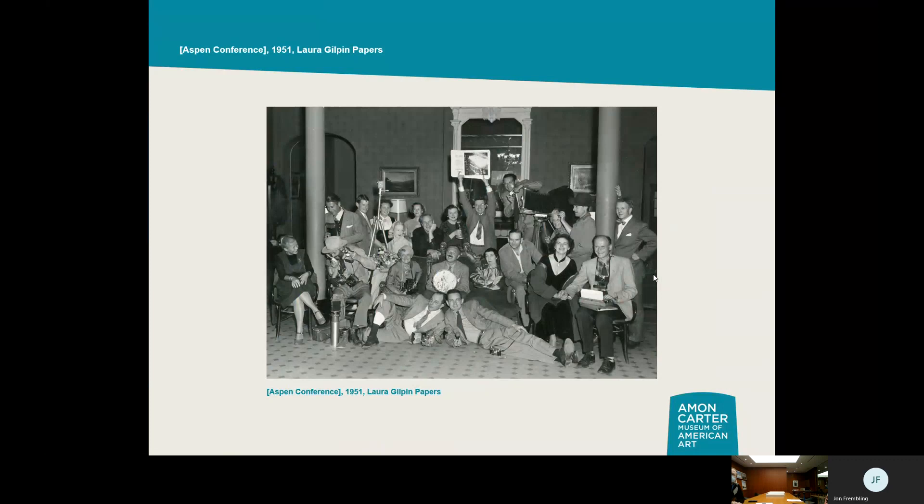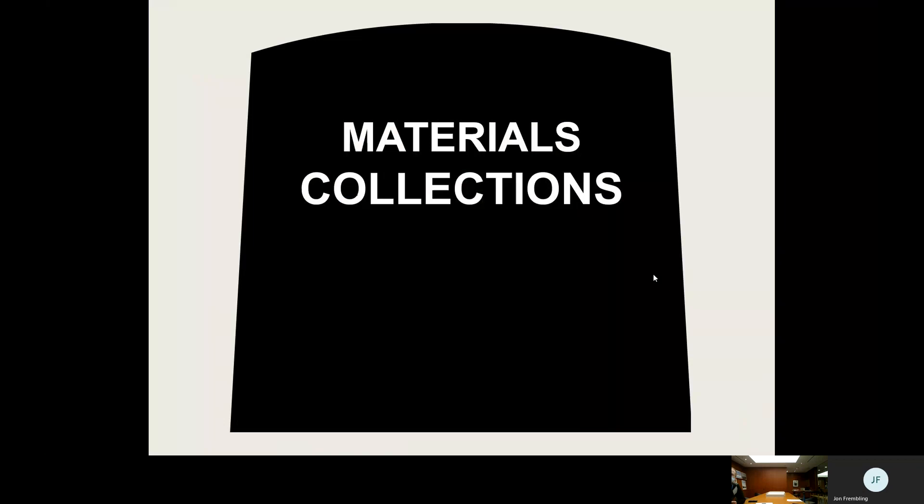We also have documentation of historic events. This is the 1951 Aspen Conference — the gathering of American photographers post-World War II to discuss the future of fine art photography. This conference led to the creation of Aperture Magazine, still one of the big names in photo magazines today. It brought together major figures like Ansel Adams, Elliot Porter, Dorothea Lange, Berenice Abbott, Laura Gilpin, Beaumont and Nancy Newhall, and major magazine and book publishers — a treasure trove of individuals who would shape photography for decades. This material is in our collection because Laura Gilpin was there photographing the conference.